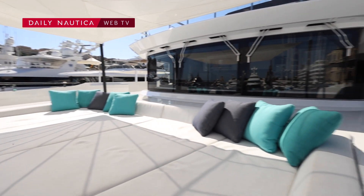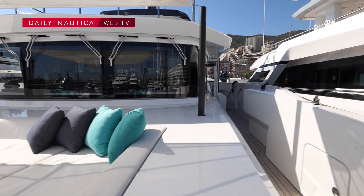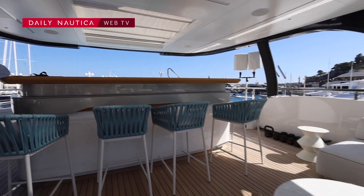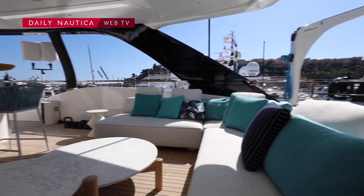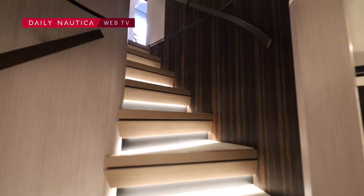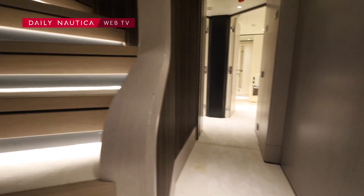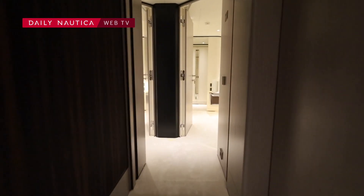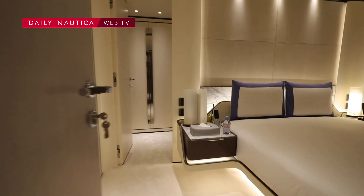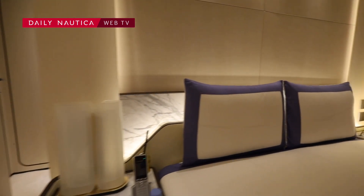In particular on the sundeck, where we have a fantastic bar with a swimming pool in the bow area of the sundeck, and a very good relaxing area in the stern part of the sundeck. The layout of the boat features four guest cabins — two twin and two double — plus the owner's cabin on the main deck.